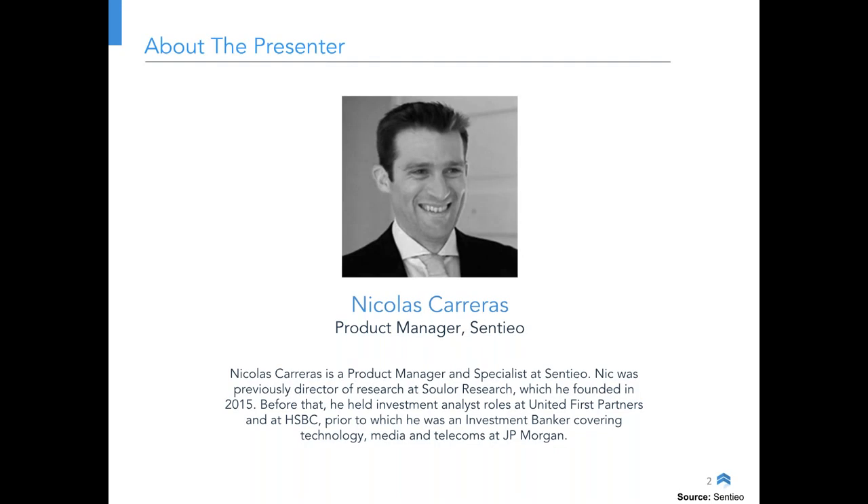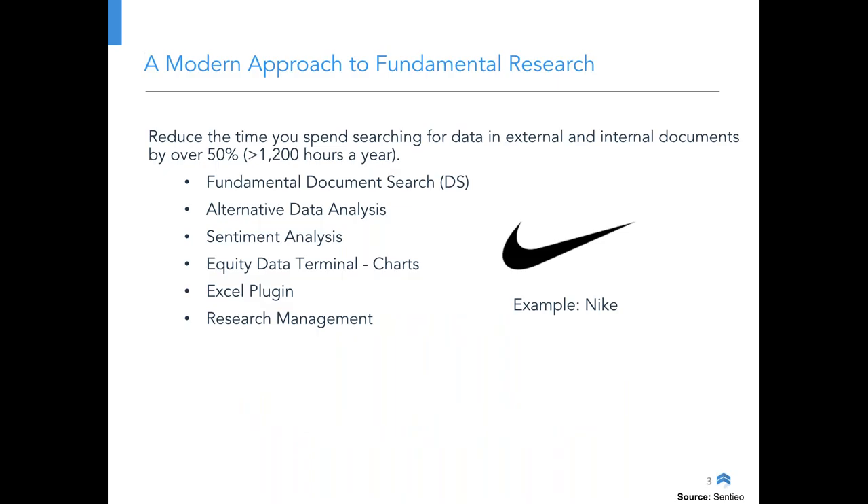A quick background about myself. My name is Nicholas Carreras, product manager at Centio. Previously I was director of research at Solor. Prior to that I worked as an investment analyst at United First Partners, and before that I spent over six years at J.P. Morgan as an investment banker in the telecom media tech team doing M&A, credit, and equity. So I've used a lot of the platforms out there, and I'm really excited.